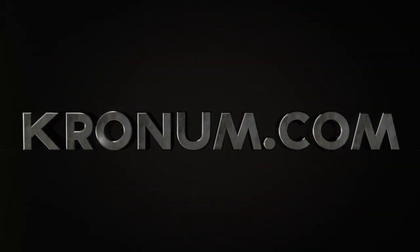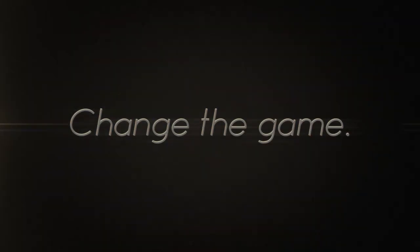To join the revolution, visit Kronum.com. Change the game.